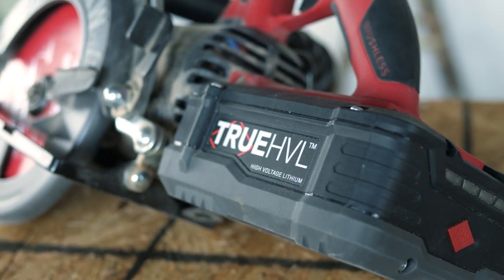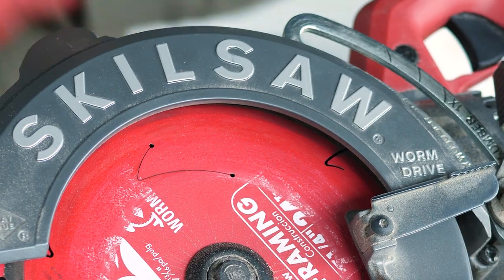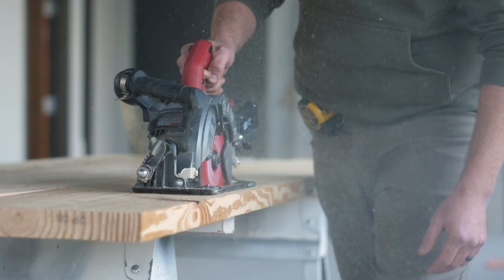And now, 82 years later, Skill Saw the company has finally cut the cord on the saw that built America. This is your inside look at the world's first cordless worm drive circular saw.